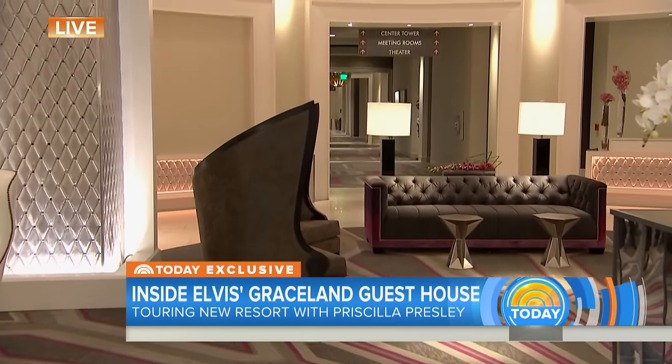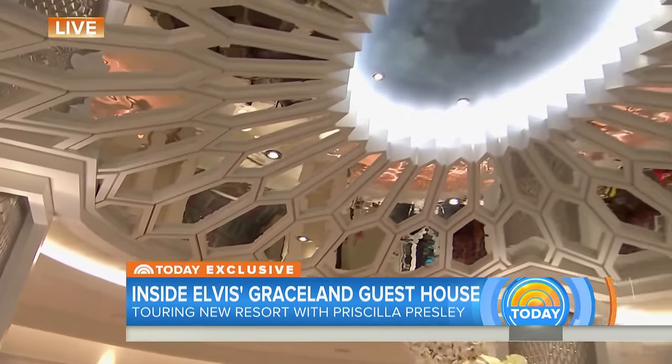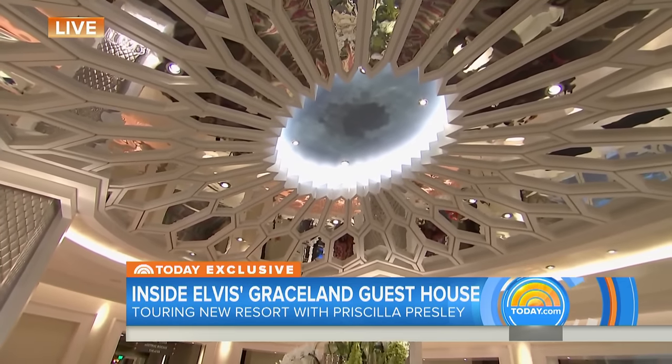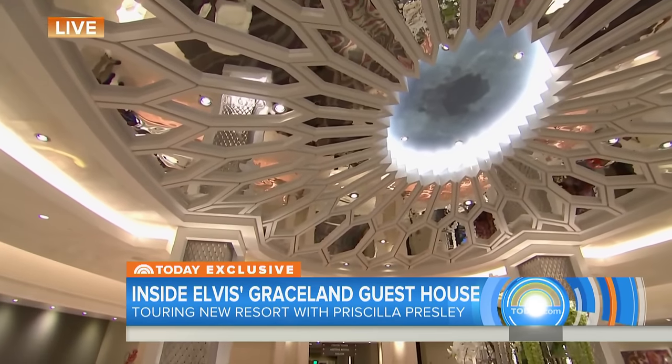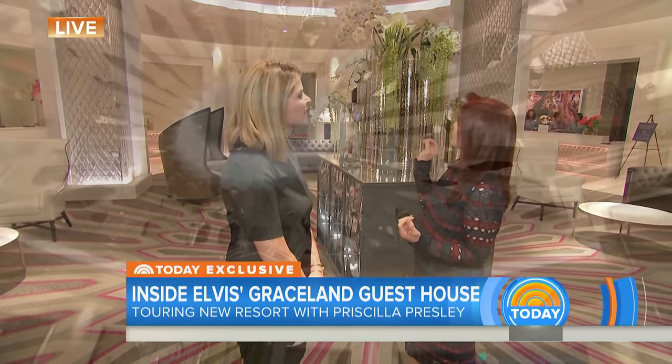So let's look at this amazing ceiling — it actually mirrors his jumpsuits. Well, it's taken from a cape that was white with clear crystal. He was a showman. He did it the first time in Vegas when he brought out this cape, and people just went crazy with it. So this cape was all white with little white crystal in it. It's just a subtle inspiration of that particular cape.